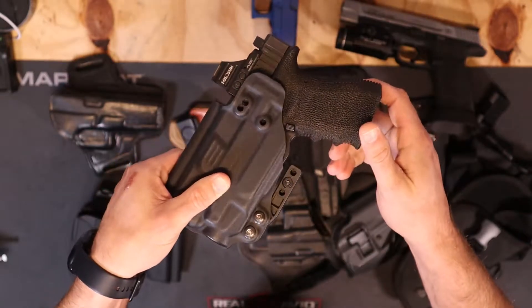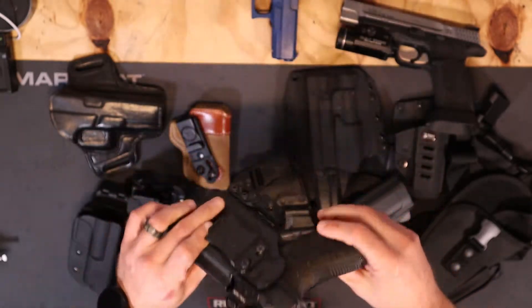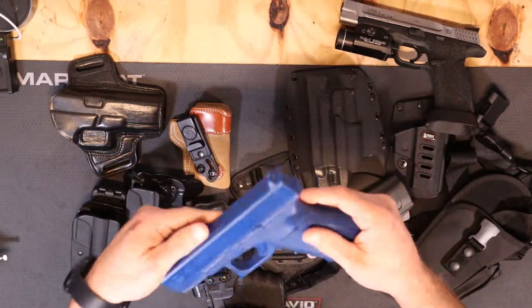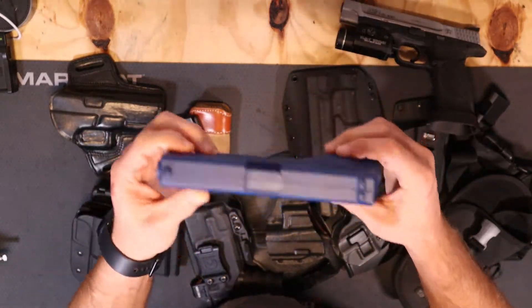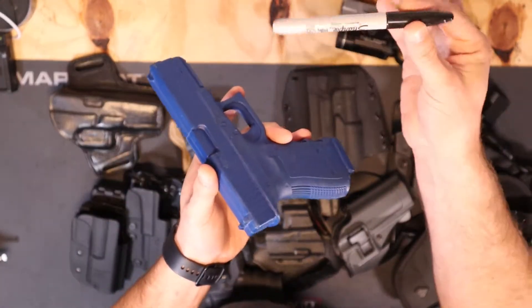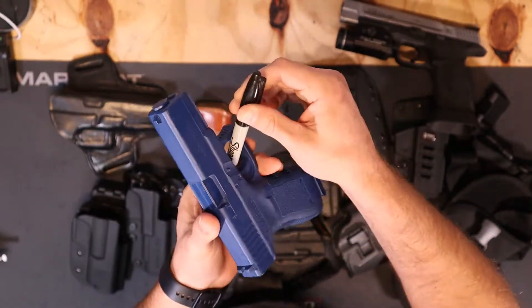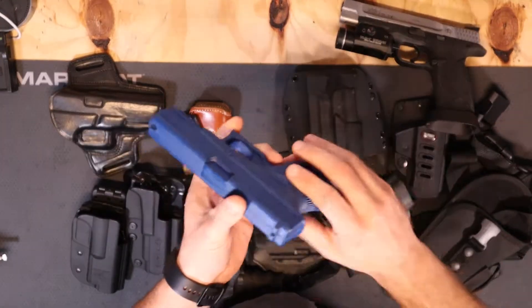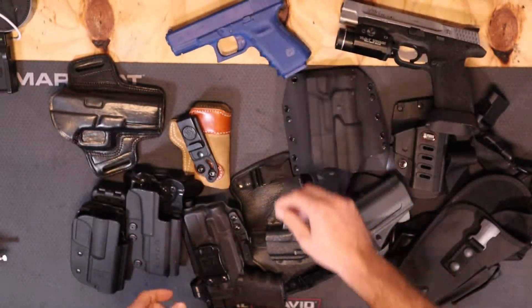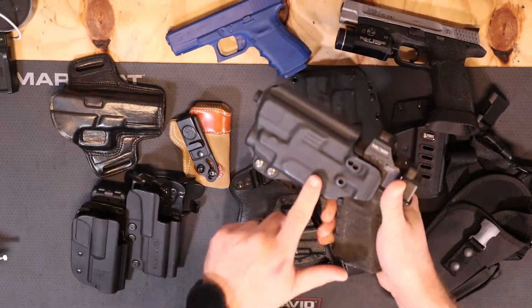Ladies, if you carry in a purse it still needs to be in a holster, because you have to cover that trigger guard. If you carry loose inside a purse and the gun is just flopping around, other things like pins can get inside that trigger guard and press off a shot. So it still needs to be in a holster regardless of where you're carrying it.